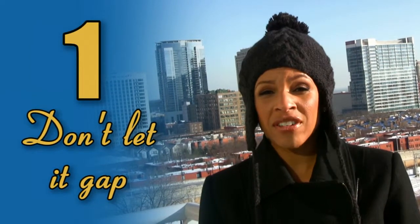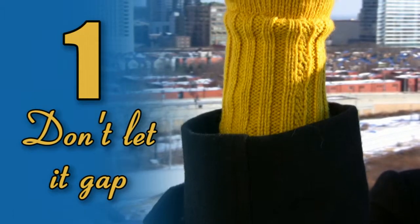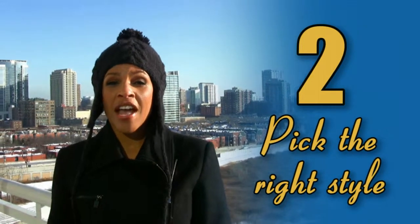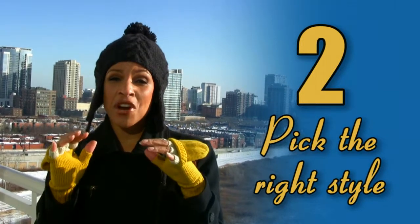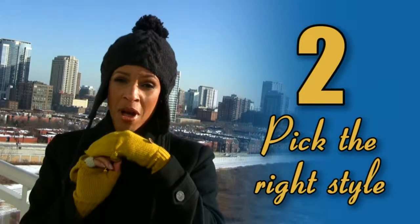One, make sure they're long enough. You don't want a gap between your coat and your glove. Two, choose the right style for your weather. Fingerless gloves in California might be cool, but for the Windy City, you might want to cap them off.